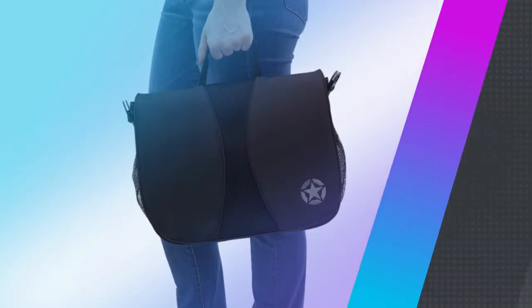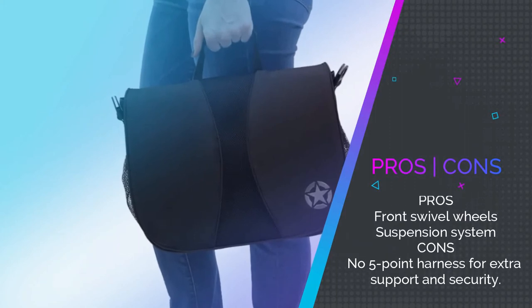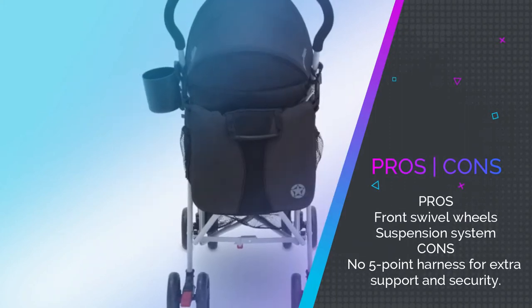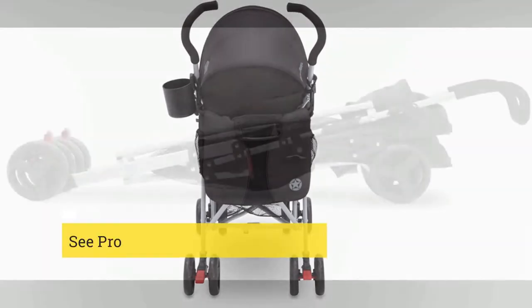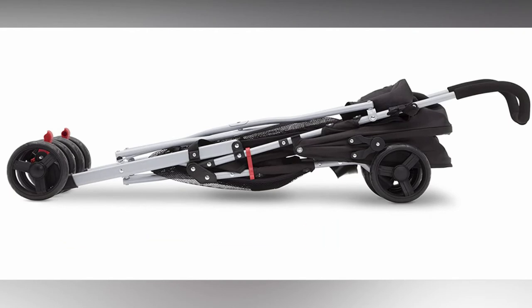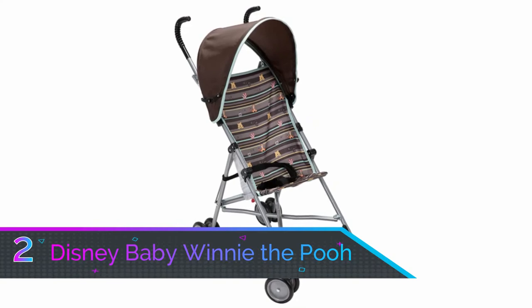There isn't a five-point harness, but a three-point one, which still delivers enough security that it shouldn't be a problem. The supportive headrest and leg rests give it a luxury feel. Be sure to also check out our guide to the best jogging strollers for more quality options like this.